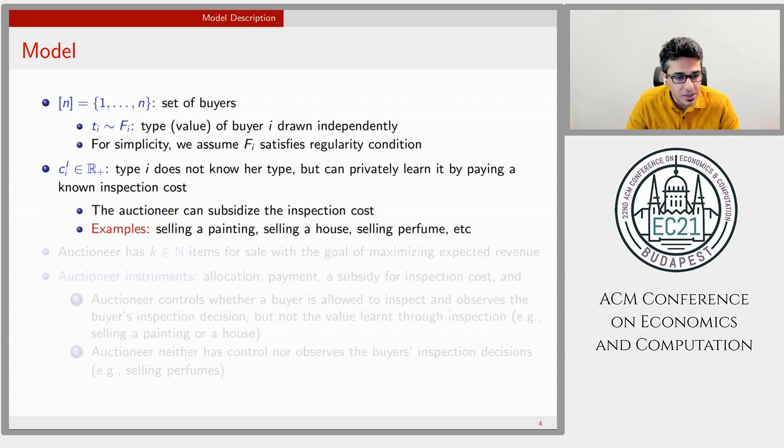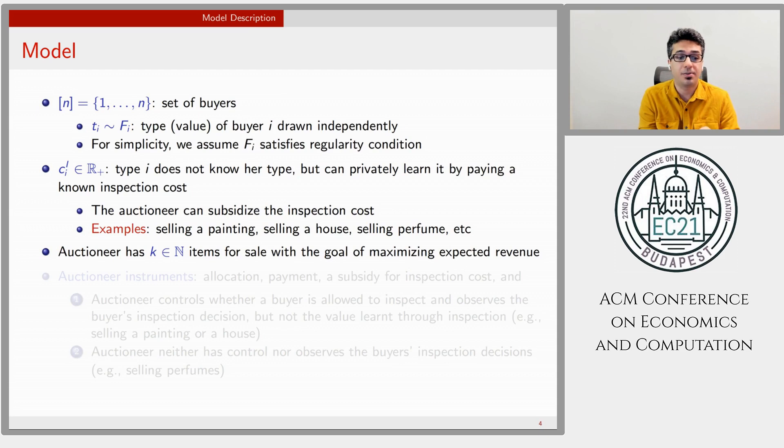The auctioneer has K items and the goal is to maximize expected revenue. The examples differ in whether the auctioneer controls inspection. For instance, when selling a painting the auctioneer controls whether inspection is allowed, but when selling a perfume the buyer can try it herself, so the auctioneer does not control inspection. Motivated by this, we consider two complementary settings. In both, the auctioneer designs allocation, payments, and a subsidy for inspection cost. In the first setting the auctioneer controls inspection, and in the second it cannot control or observe inspection.